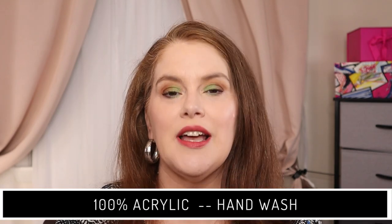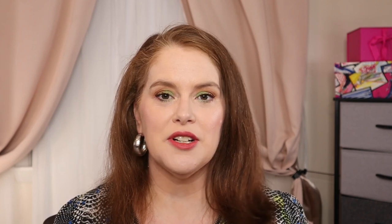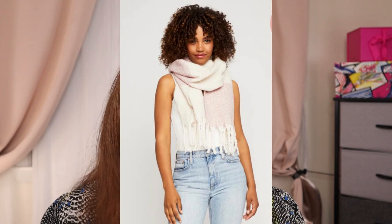We also have, if you're looking for clothing or accessory items, from Gentle Fawn it's the Huntington Scarf with a retail value of $40. It is a taupe and pink color and described as an exclusive design for FabFitFun. It's 100% acrylic and hand washable. I couldn't find dimensions, but from looking at the model it looks like a pretty good size.